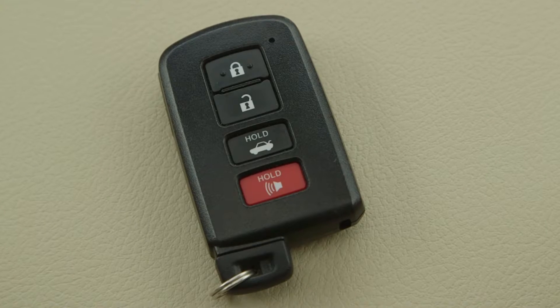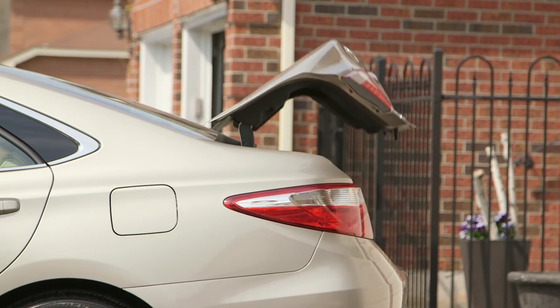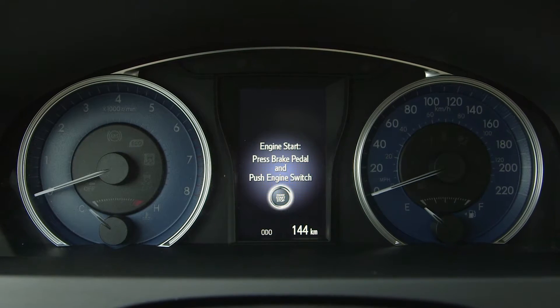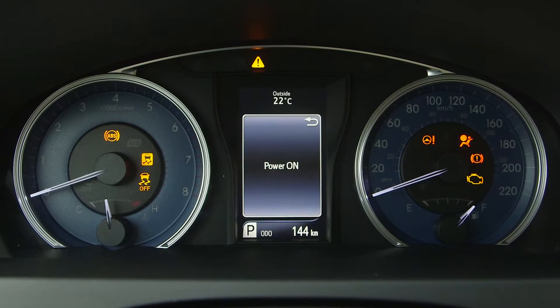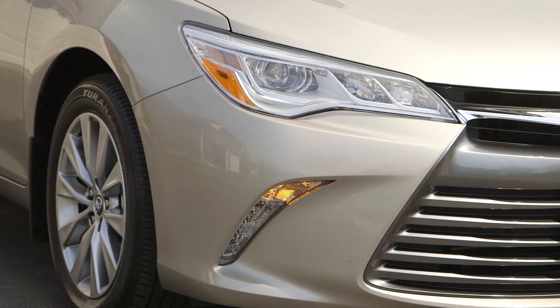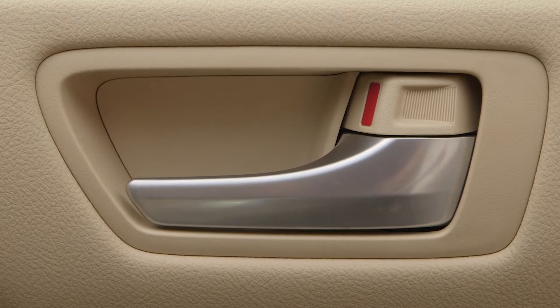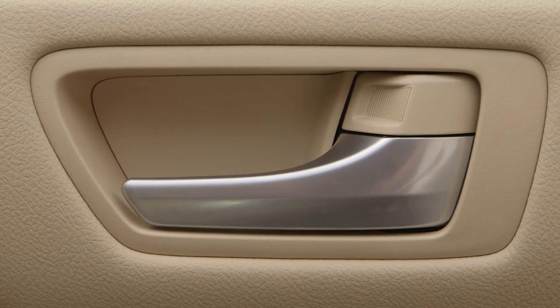To stop or disengage the alarm, unlock the doors or open the trunk. You may also turn the engine switch to either accessory or ignition on and start the engine. After a few seconds, the alarm will stop.